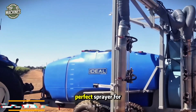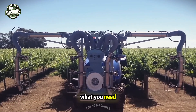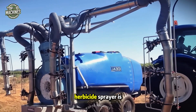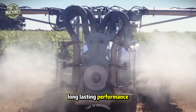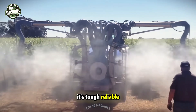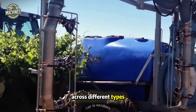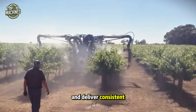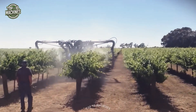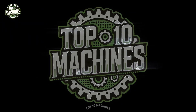Looking for the perfect sprayer for your garden or vineyard? The Ideal Vineyard Sprayer is just what you need. This single-row herbicide sprayer is built with top-tier Italian components and engineered for long-lasting performance. It's tough, reliable, and ready to handle a wide variety of spraying tasks across different types of land.